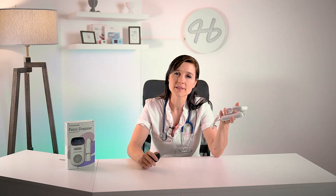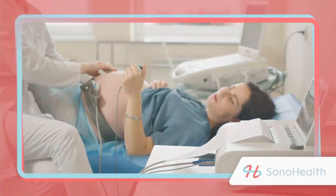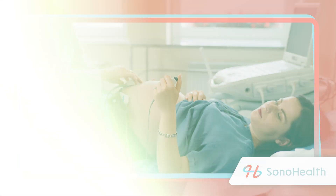A fetal doppler is a handheld device that you can use at home to hear your baby's heartbeat. It uses technology similar to an ultrasound to pick up and amplify a baby's heartbeat while in the womb. My patients love it because it provides reassurance. It's easy to use and it's a great bonding experience. Sometimes the wait between checkups can be long, and many of my patients worry about whether their baby is okay, especially first-time moms or those who've experienced complications before. In these cases, a fetal doppler can be very reassuring.